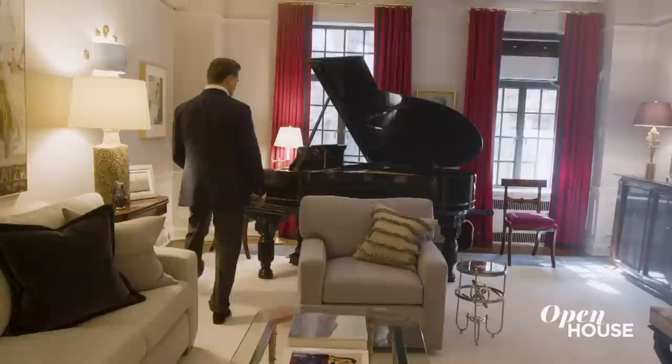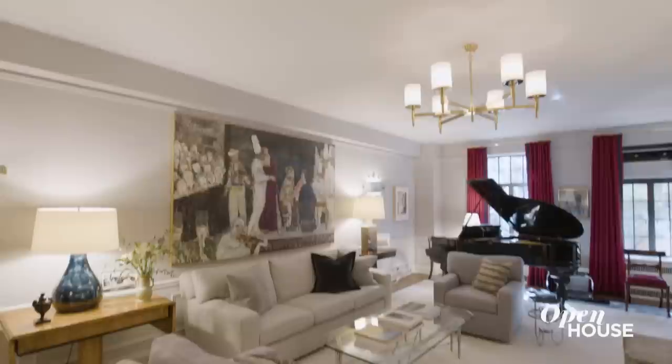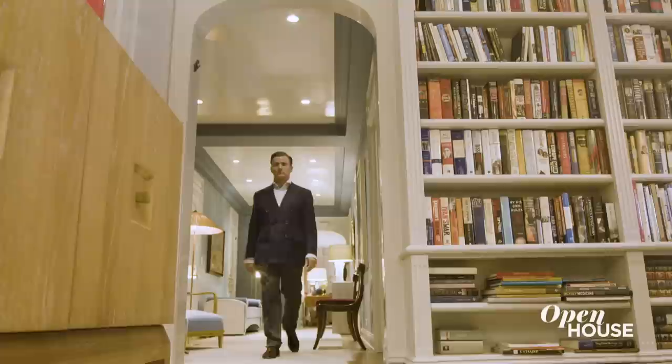We wanted to achieve lighting that was harmonious, so we decided to mix between overhead, table lamps, floor lamps, and sconces. What I wanted to do was to create a haven of peace away from the chaos of New York City. And I think that we've achieved that.